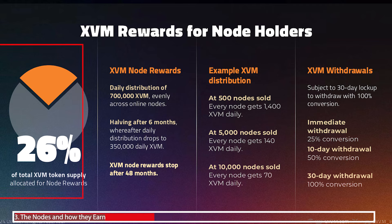As mentioned, 26% of the total token supply is allocated to node rewards. Currently that's a daily distribution of 700,000 tokens every single day across the online nodes. Because only about a thousand nodes are online today, you're going to get the maximum return compared to investing five or ten days from now. That's why it pays to get in early.